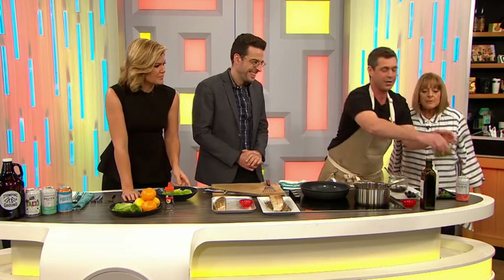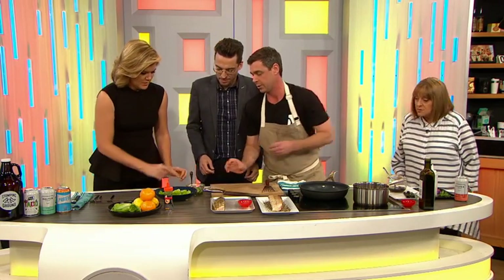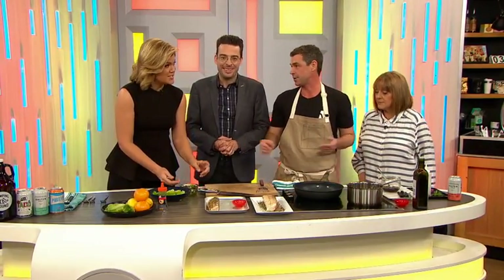Next we're going to add a little bit of pickle. This is pickled zucchini — we've removed the pickle juice and put it on the zucchini — and we've also got some pickled ginger. A really simple way of doing it.